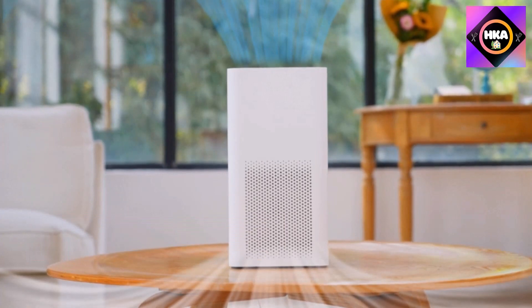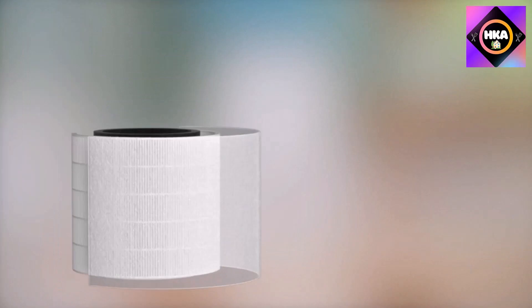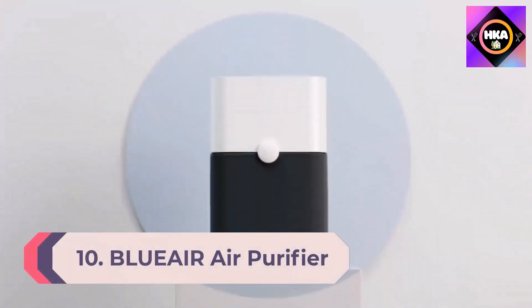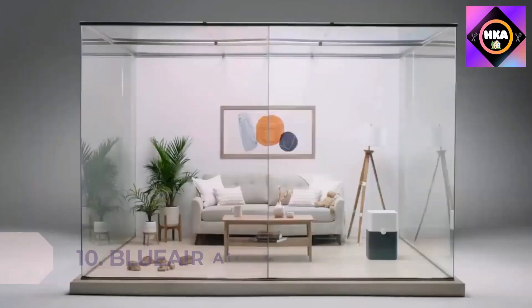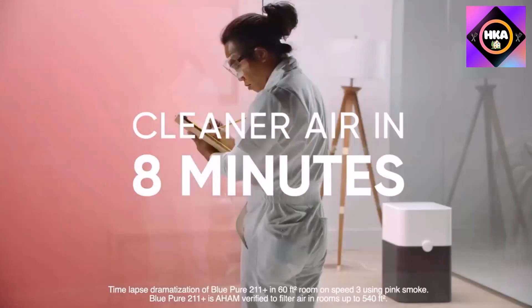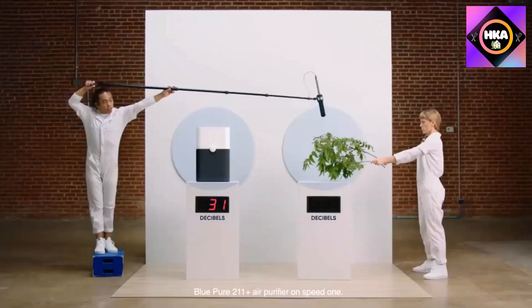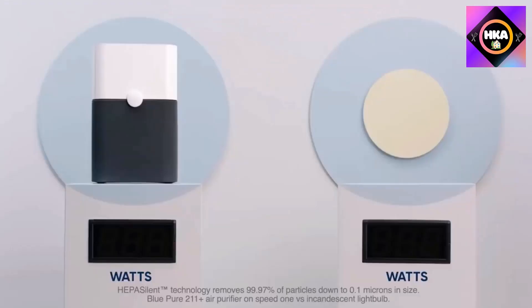Number 10: Blueair Blue Pure 211+ air purifier — a large room air cleaner for dust, pet dander, smoke, mold, pollen, bacteria, allergen, and odor removal for home, bedroom, and living room, with a washable pre-filter. The Blue Pure 211+ quickly cleans 540 square feet in about 12.5 minutes.